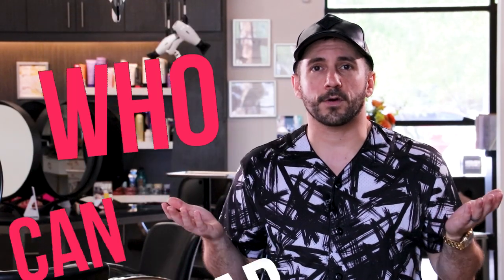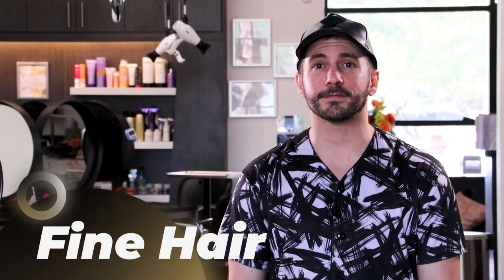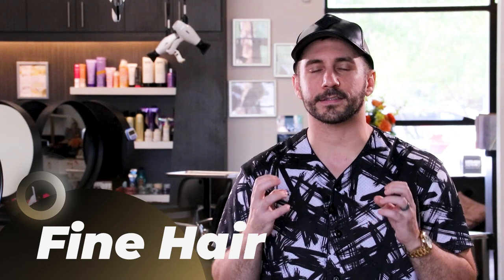First question: who can wear it? What textures does the wolf cut work on? Let's start with fine-hair girls — probably not, unless you have a lot of density. It's going to be really difficult to wear a wolf cut; it's going to be a little too thin on the ends and not really have the strength and texture that we need.